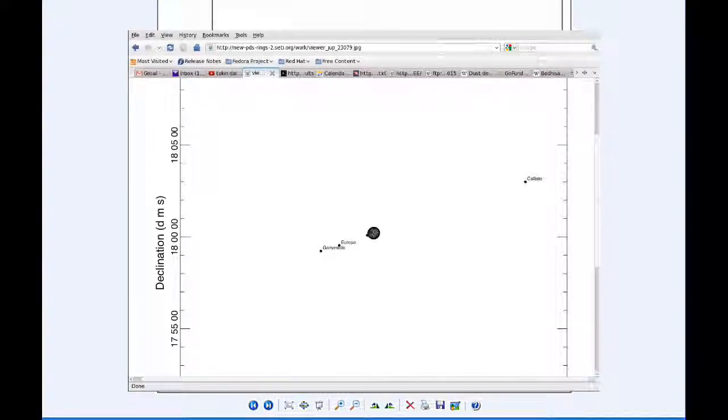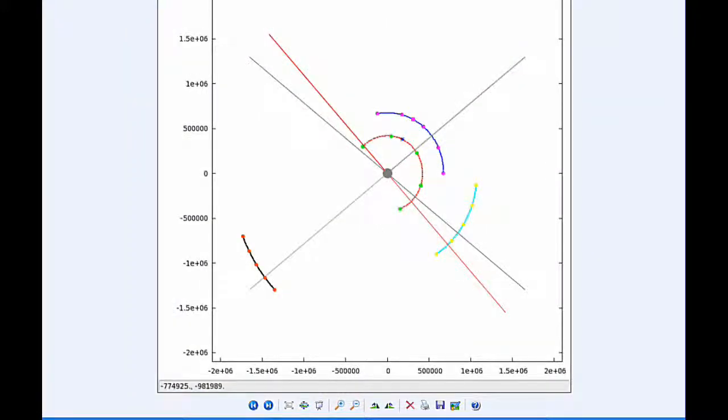From 22:22 to 22:31 UTC, Europa eclipses Ganymede — a 9.3-minute event with an impact parameter of 0.27 arc seconds and an estimated magnitude flux drop of 0.655 magnitudes. Again, a nice distance away from Jupiter — 167.8 arc seconds — very excellent for photometric measurements and photographic records. Europa and Ganymede are 67.64 arc seconds apart.